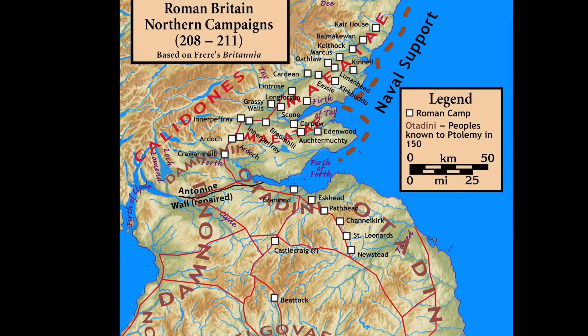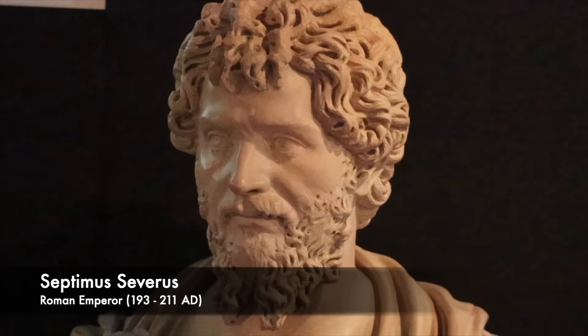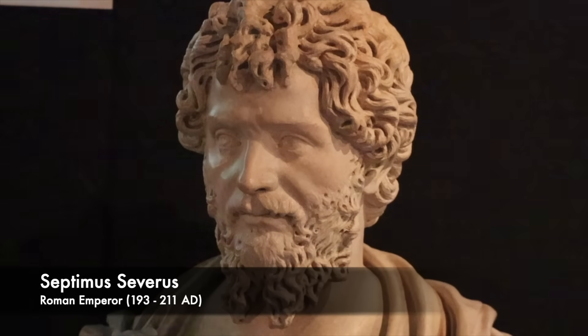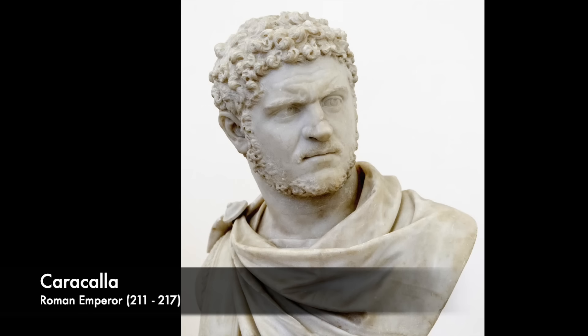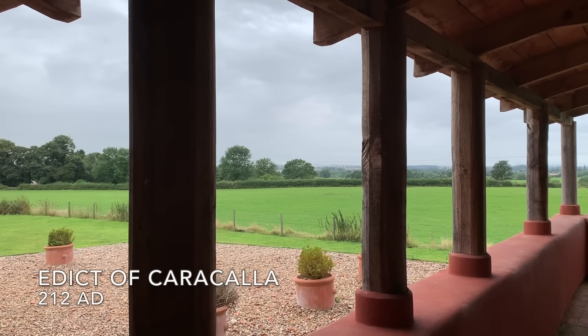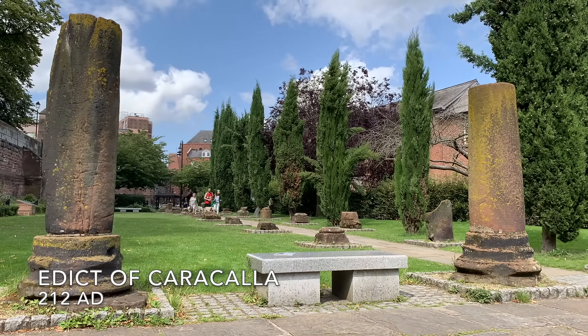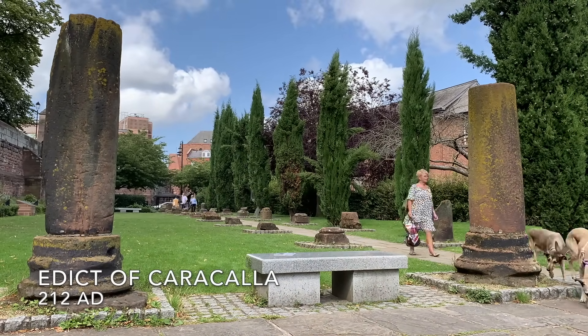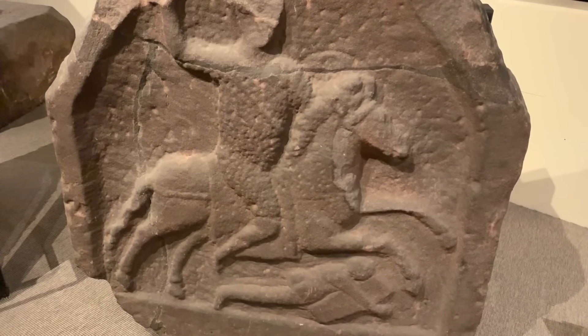This time across Hadrian's Wall into modern-day Scotland, Severus died at York, then known as Eberachum. His son and new Emperor Caracalla then issued one of the most important, though as we shall see ultimately devastating, edicts in the history of the Empire. In that year, all free men in the Empire were given full citizenship, thus removing any incentive for newly Romanised people to join the military.